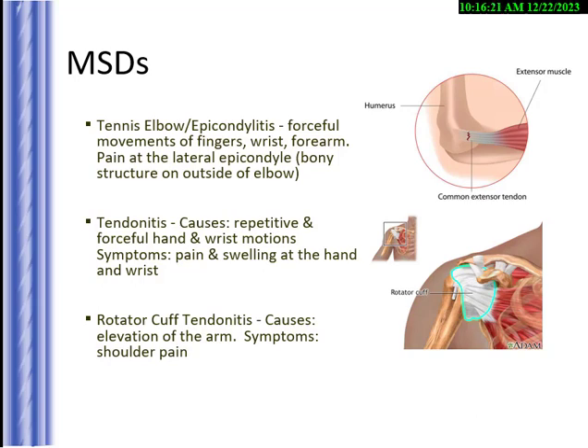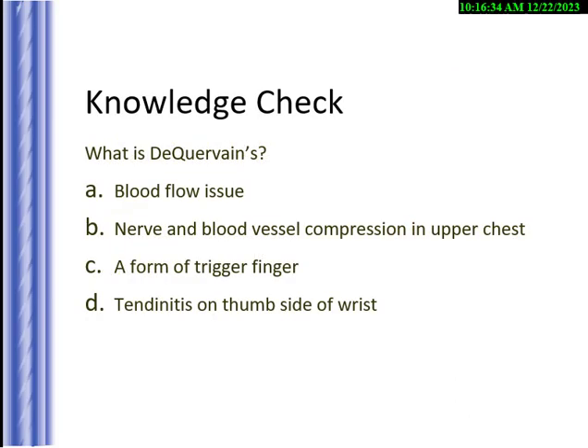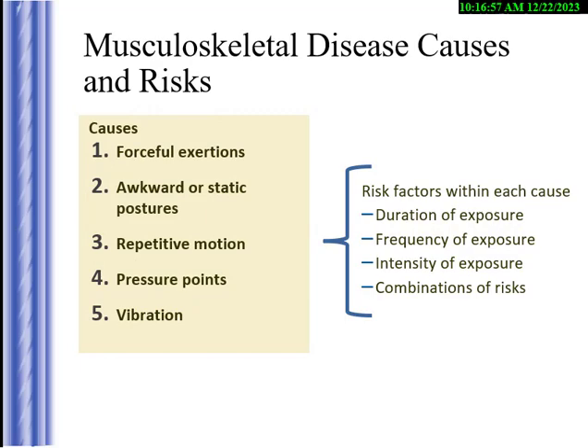The knowledge check asks what DeQuervain's is — the answer is tendinitis on the thumb side of the wrist. There are several risk factors: forceful exertion, pushing and pulling, static postures where you sit for a long time, repetitive motion when you overuse a muscle more than two hours a day, pressure points, and vibration. My rule of thumb is if you sit for eight hours a day, you're going to have problems over several years.